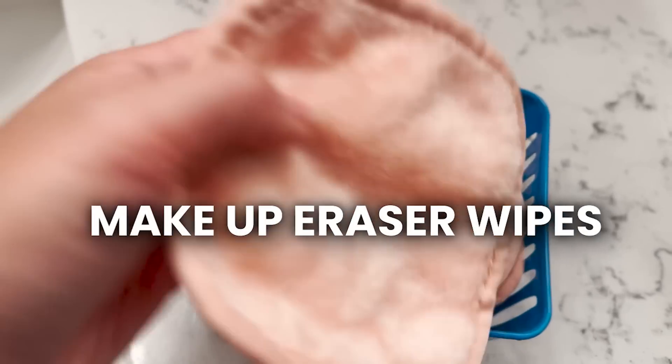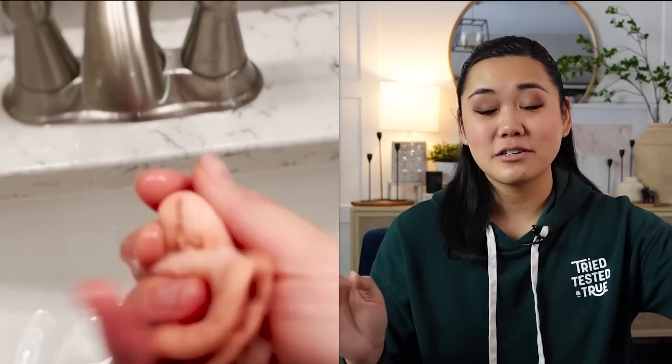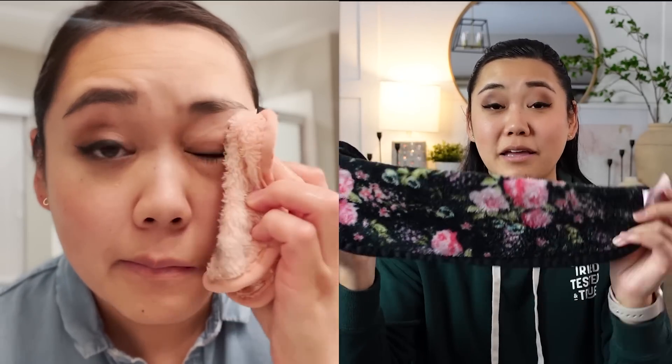Another thing I keep on my bathroom counter are these makeup eraser wipes — but these aren't regular wipes, they're microfiber cloths. They remove all of your makeup super easily with just hot water, so they're not single-use wasteful chemicals or anything like that. The only thing I don't like about the single large makeup eraser cloth is that I can't use it every day without washing it every time. So these individual cloths are nice — I just use one a day, throw it in the wash, and have one ready every single day.